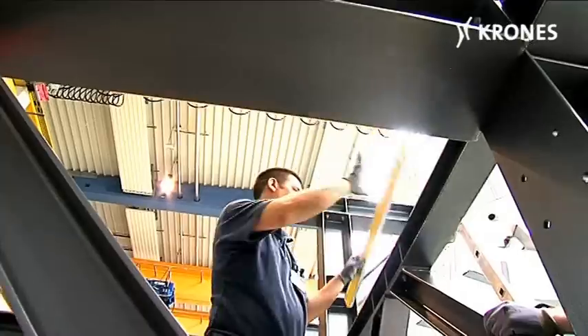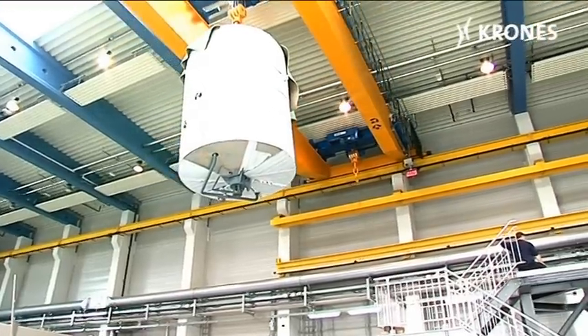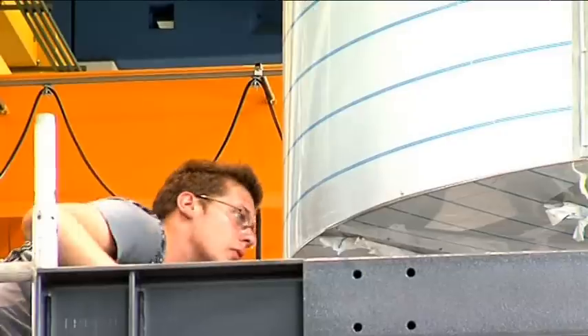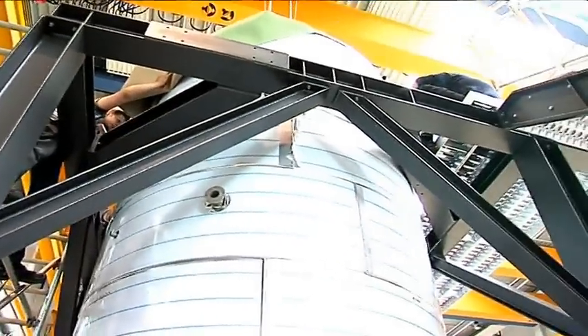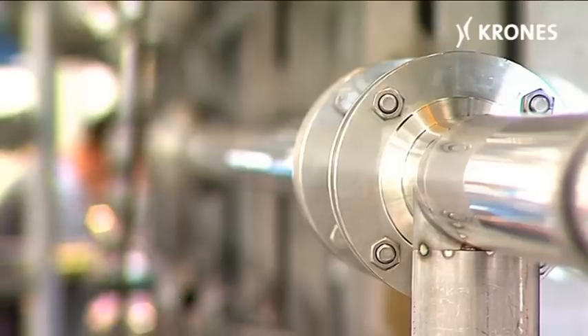The next step was to erect the frame, which had been fully assembled within three short days. Then the vessels were brought in. The principal components of a brew house — like the mash-tun, the lauter-tun, the wort-copper and the whirlpool — are installed on a freestanding frame. All the other equipment involved, the piping, the pumps and the heat exchangers, are pre-installed here in the factory.